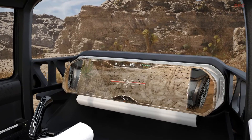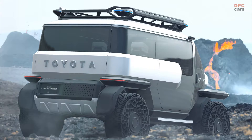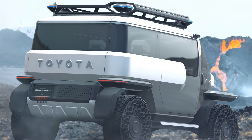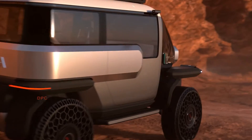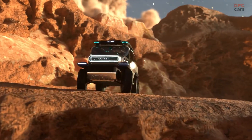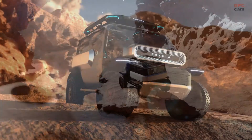This isn't Toyota's first foray into lunar exploration. Back in 2019, the company inked a deal with the Japanese Aerospace Exploration Agency to develop a new moon rover. Their ambitious plan is to create a manned, pressurized craft capable of exploring the lunar surface.